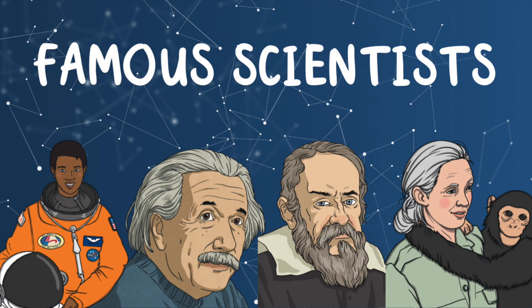Okay, now that we've had a go at being scientists ourselves, let's take a look at some famous scientists. Do you know any of these scientists or what they were famous for?